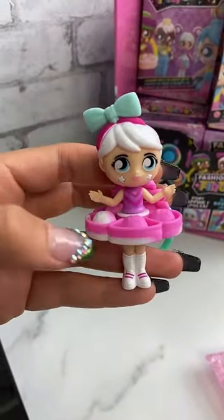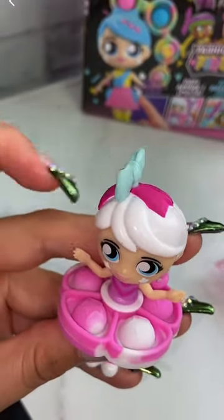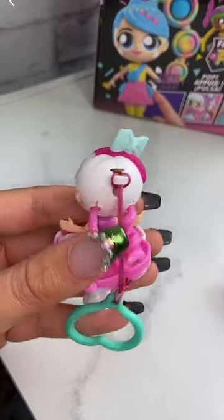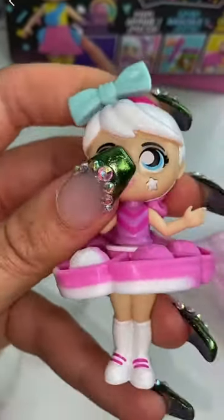The skirt's a fidget spinner and a poppet. The bow spins, and the hair is super stretchy. Let's not forget, the cheeks also click.